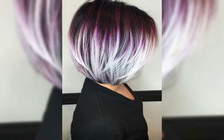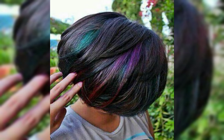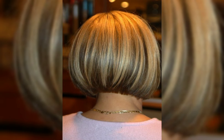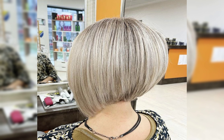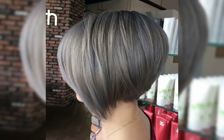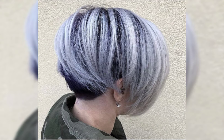An undercut hairstyle is a trendy and bold choice. It involves shaving and trimming the hair on the sides and back of the head very short, while leaving the hair on the top longer. This creates a striking contrast and allows for various styling options. You can try slicking back the longer hair on top, creating a pompadour, or even adding designs or patterns to the undercut section. It's a versatile style that can be customized to suit your personal taste.